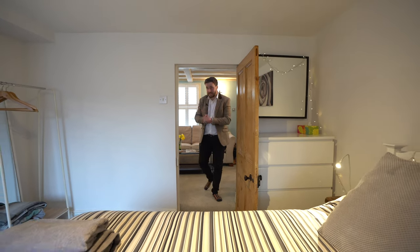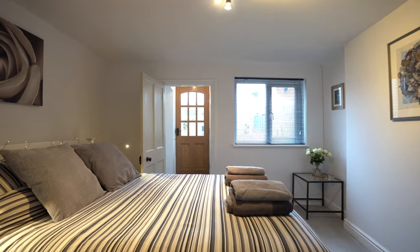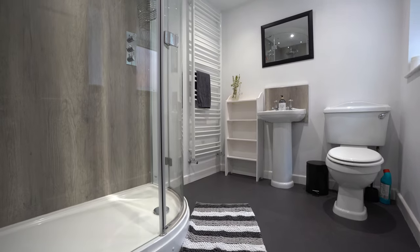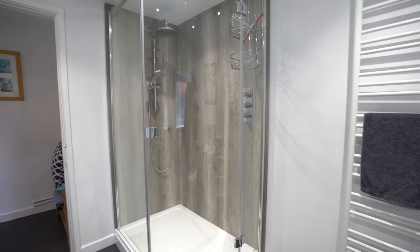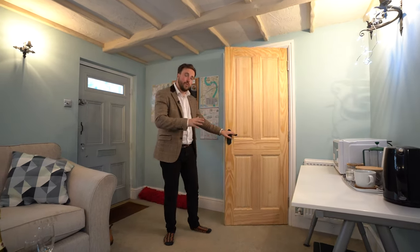Leading off this sitting room you've got a separate reception area which also doubles up as a fourth bedroom. If you'd be interested in getting into Airbnb, the current owners actually let out this part of the house. Simply by closing this door it separates off this part of the house from the rest of the property.